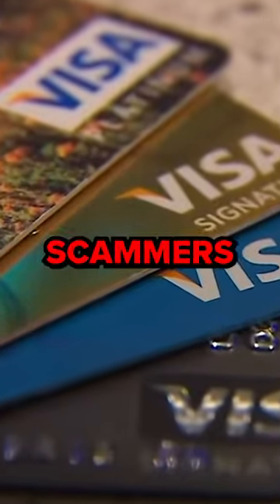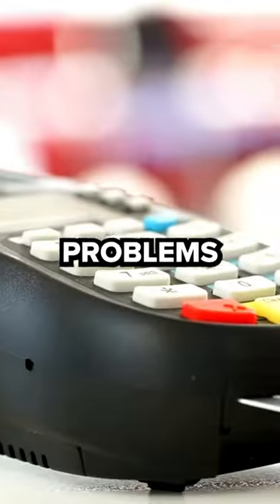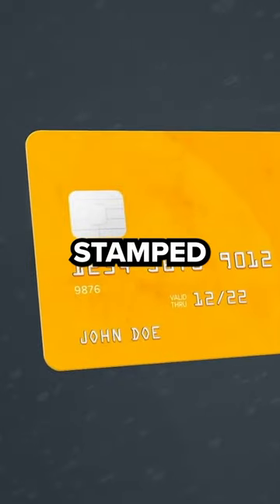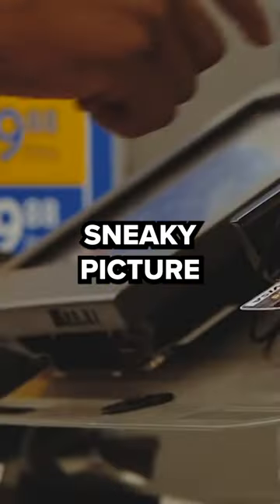Apple Pay is actually the safest way to pay for things, and if you want to protect your money from scammers, here's why you should use it instead of your actual credit card. One of the many problems with credit cards is obviously that it has all of your information just stamped right on the front. If you whip it out in the mall, there could easily be someone behind you to snap a sneaky picture.